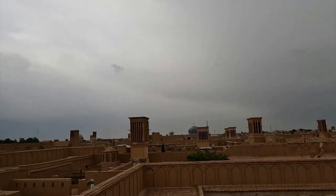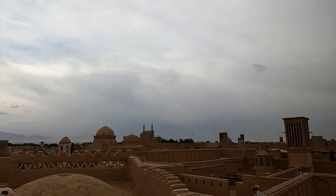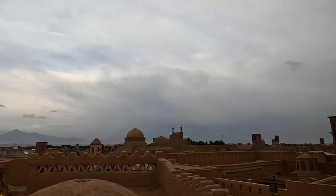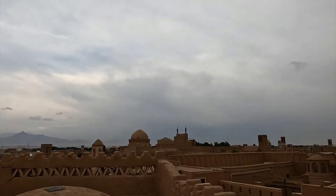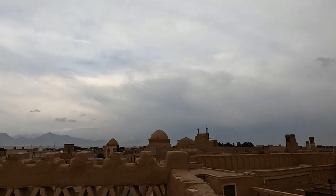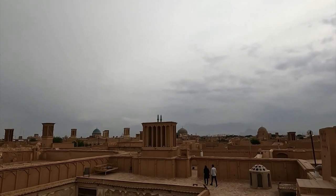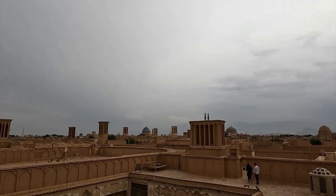And now, hold your breath. Check out the stunning cityscape from the terrace. Yes, you can see the domes and towering minarets of the city from here. And the wind catchers add so much beauty to the Yazd skyline. Perfect photo opportunity moment, right?